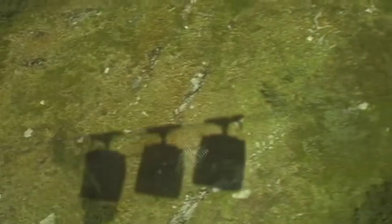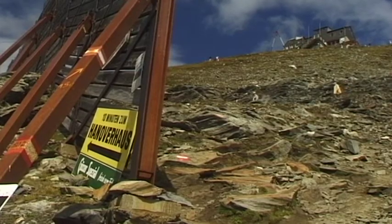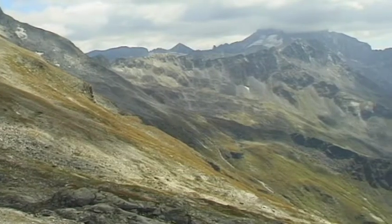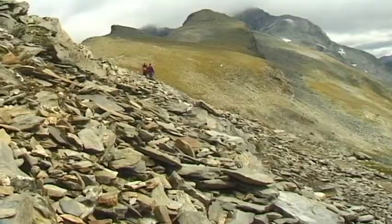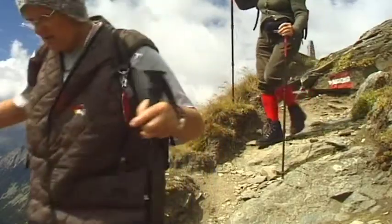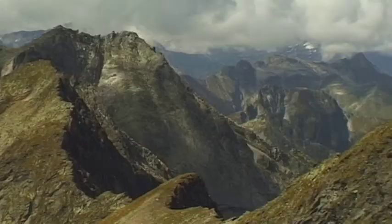Although the 3,252 meter high Ankogel became famous as the eponym of the Ankogel group, it is not the highest mountain in this region. A cable car connects Malnitz Spa with a mountain station at 2,630 meters above sea level that has the most wonderful views. Originally, the Ankogel was a few meters higher than it is today, but in 1932 a landslide collapsed its summit.